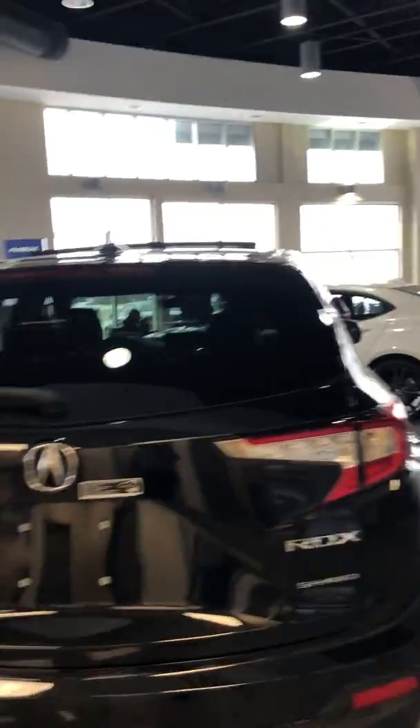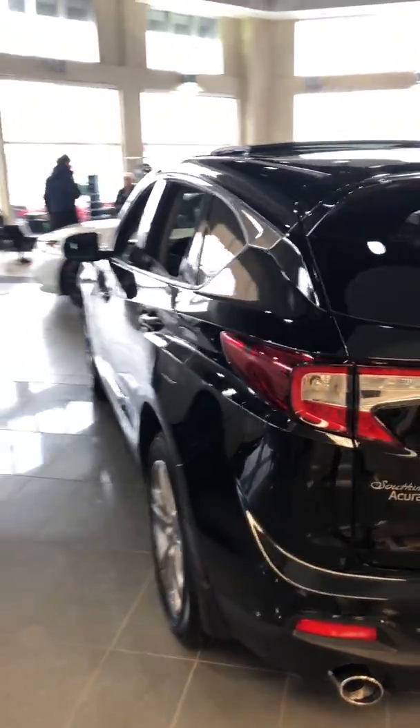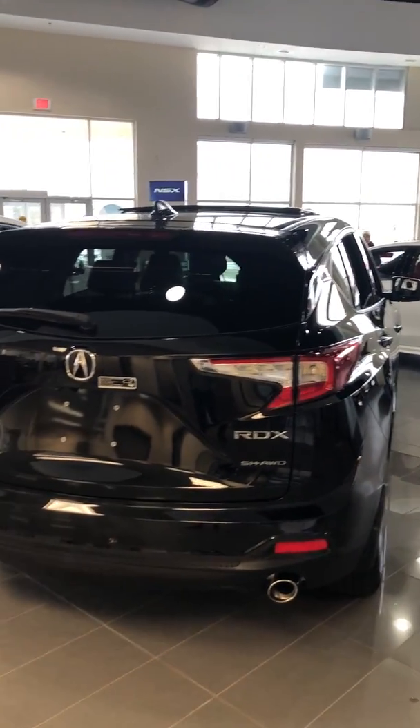The only thing that is actually better than the way this vehicle looks is the way it drives. So we can't wait to see you here in person, Eric. We'll take this for a test drive and you'll see why it's worth it to get this Acura RDX. We'll talk to you soon. Bye-bye.